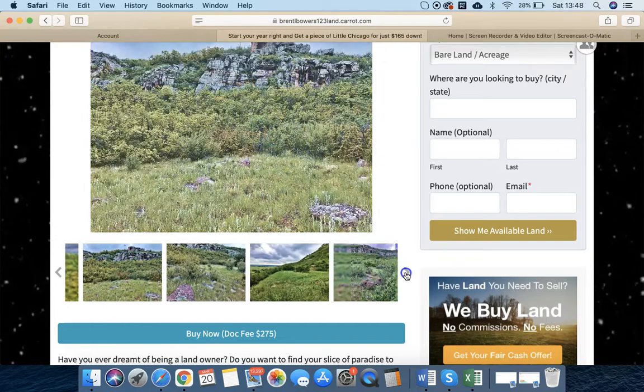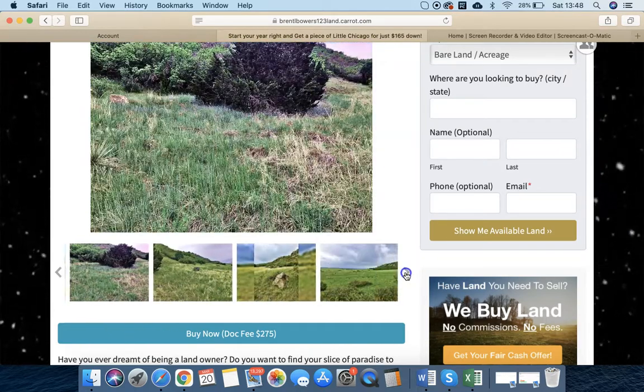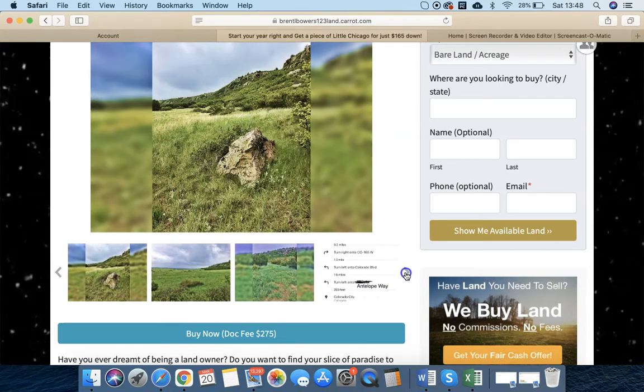All right, here's how to find the directions to Deer Trail. So it's literally just like it's called — it's actually a trail.